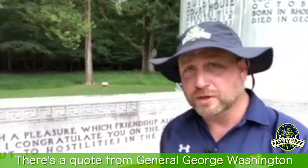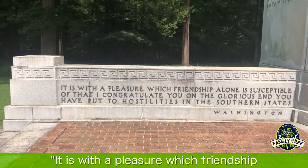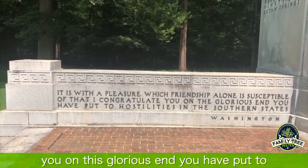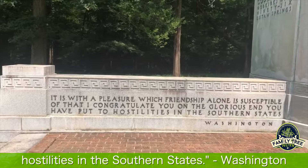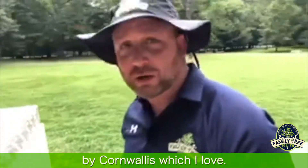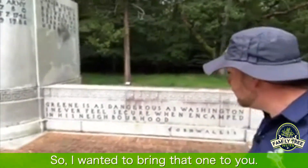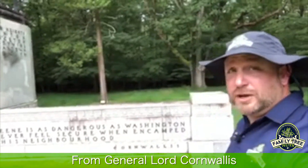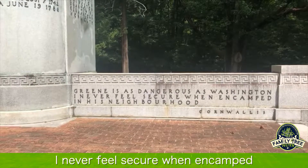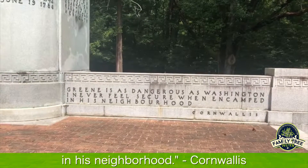There's a quote from General George Washington behind me here too. He says: 'It is with a pleasure which friendship alone is susceptible of that I congratulate you on this glorious end you have put to hostilities in the southern states.' And there's another quote over here by Cornwallis, which I love: 'Greene is as dangerous as Washington. I never feel secure when he is encamped in his neighborhood.'